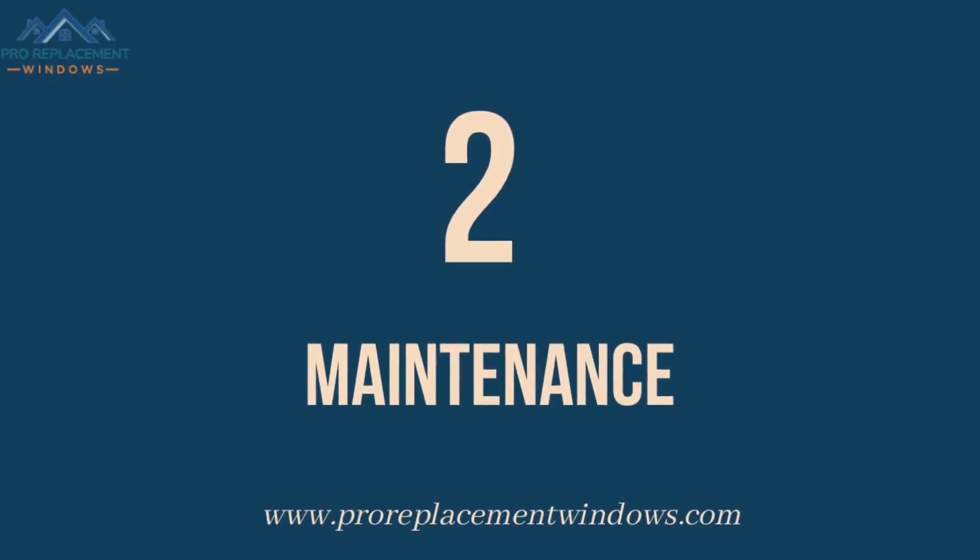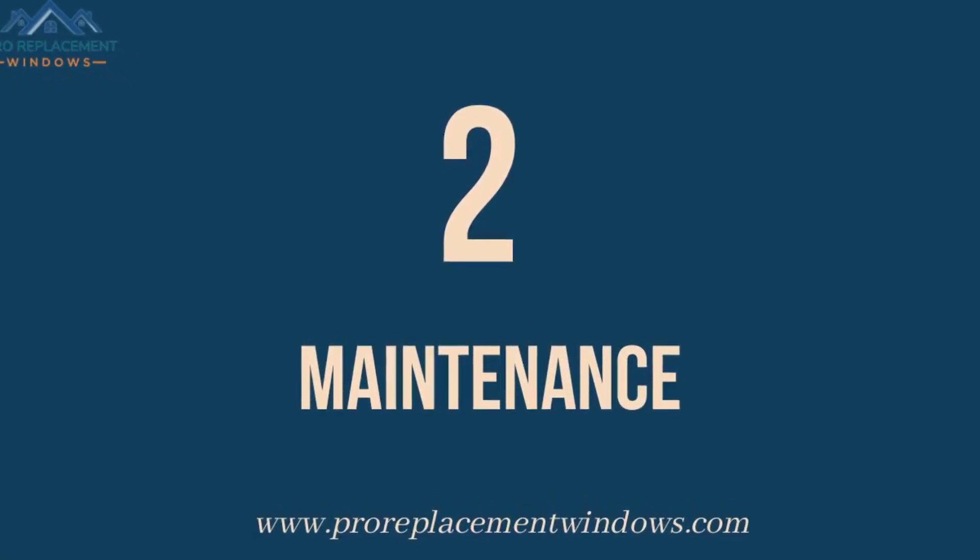Number 2: Maintenance. Single-hung windows are generally easier to maintain than double-hung windows because they have fewer moving parts. Double-hung windows can be more prone to issues like sticking or sashes that are difficult to open and close.